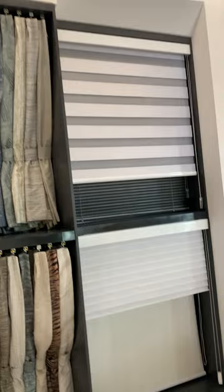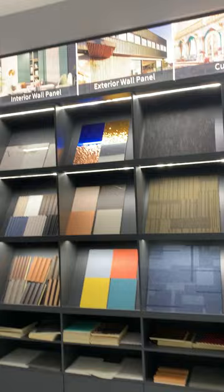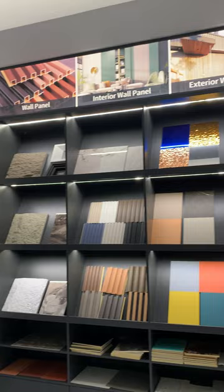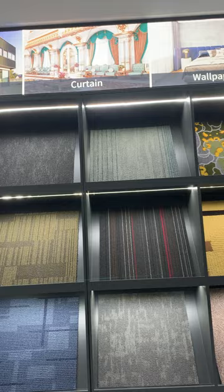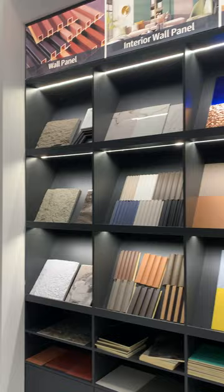Marble panels, curtain, plant, carpet, exterior wall panel, wall panel, curtain wallpaper, curtain, exterior wall panel.